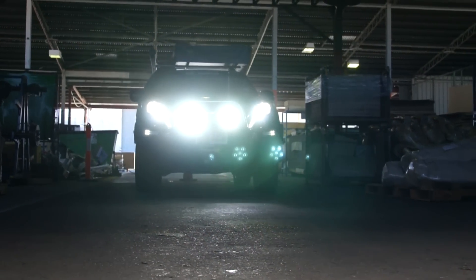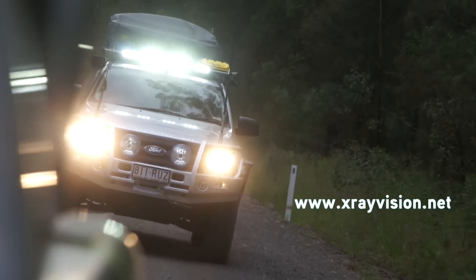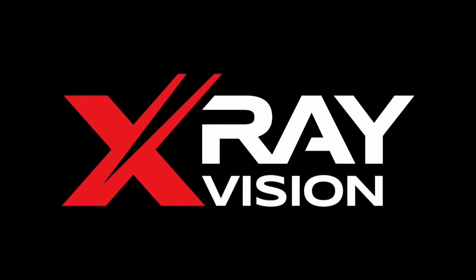You can find out more about the X-Ray Vision lighting range on the website xrayvision.net. X-Ray Vision. See beyond.